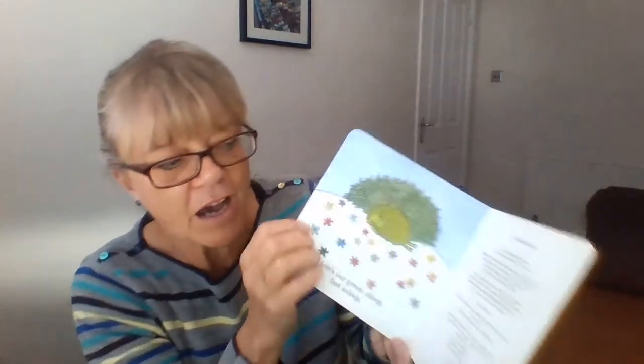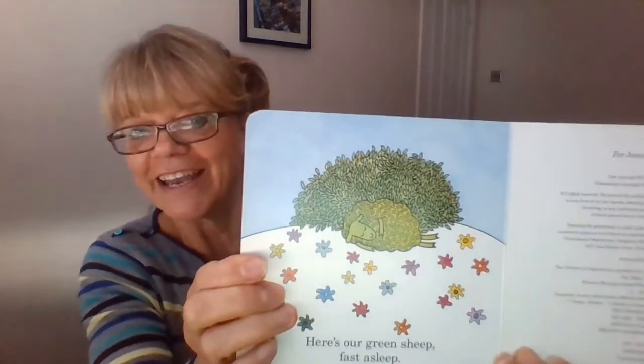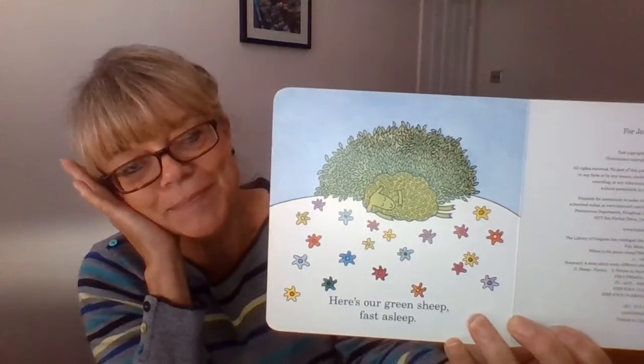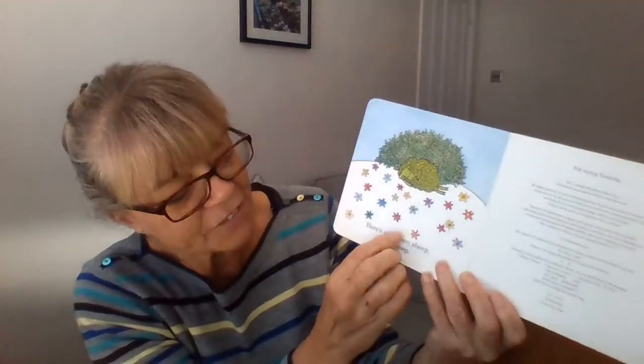Shhh. Are you quiet? Shhh. Take a peep. Can you see? He's fast asleep. We found him! He's fast asleep. We found the green sheep!